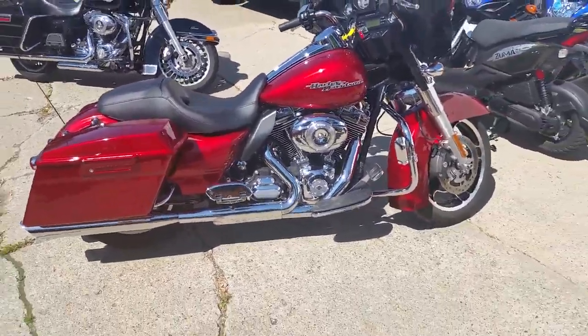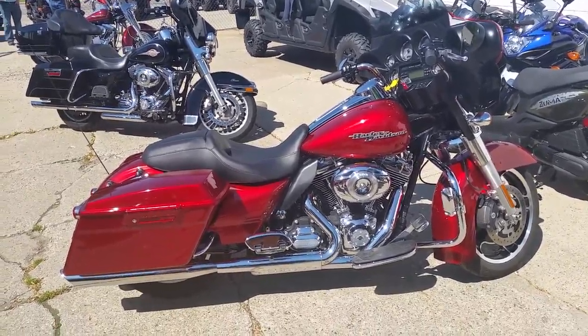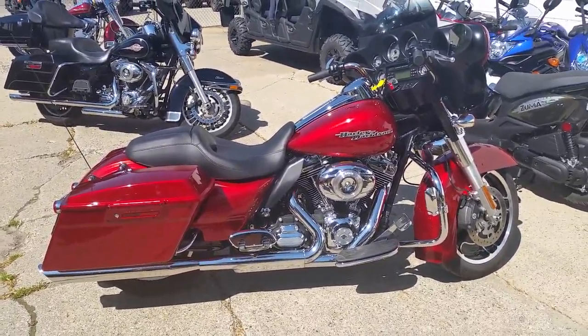You guys can hit the open roads at $249 a month. It's got a six-speed transmission. This thing's done right. Nice bike. Visit our website at ApprovalPowerSports.com.